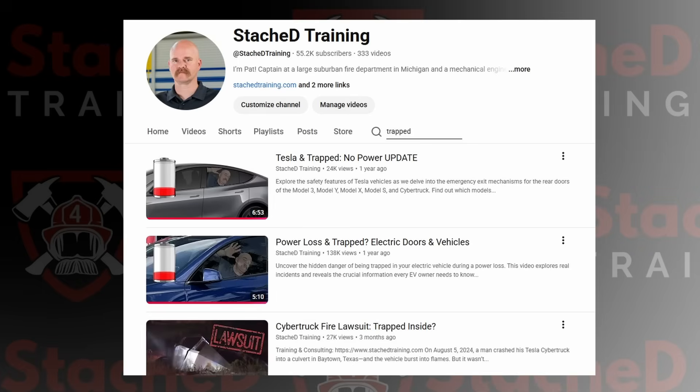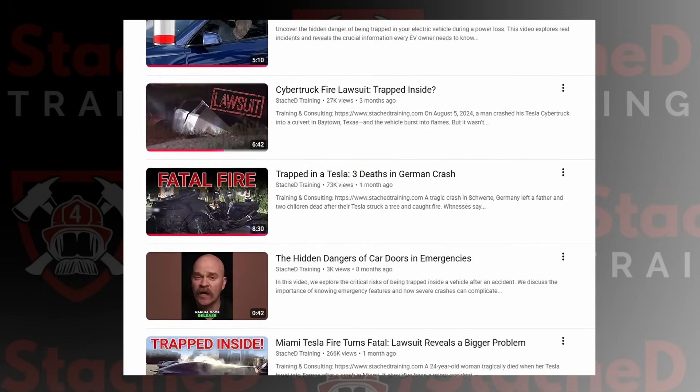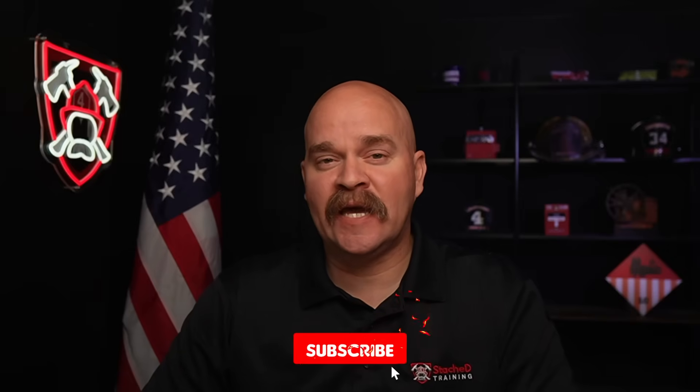I've done several videos on the hazards of using the 12-volt or low-voltage system to open your car doors. It's one of those things that can cause major issues if there's a failure. The whole concept has been around forever. But the biggest difference is that for the last decade or so, most of the vehicles that used electric door handles were luxury vehicles, not your everyday drivers.